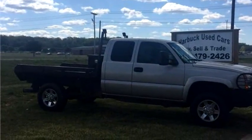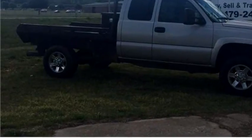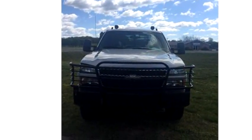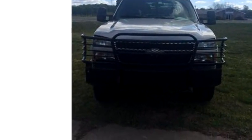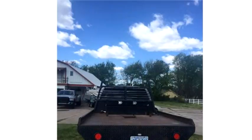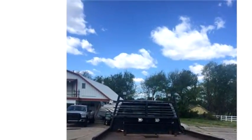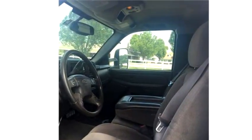Harba used cars proudly present this 2006 Chevrolet Silverado 2500 HD 4WD extension cab. The body style is truck. It has four doors. Transmission is automatic. Drivetrain is four-wheel drive.